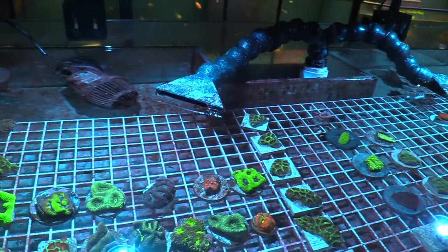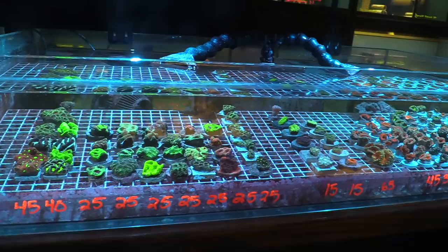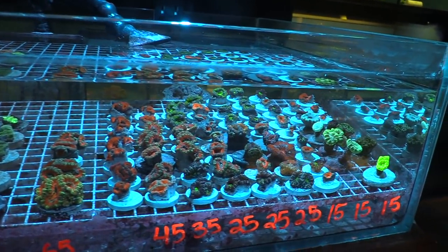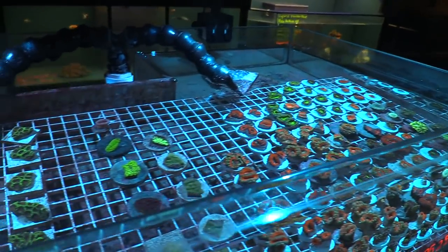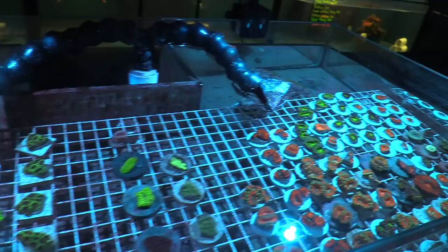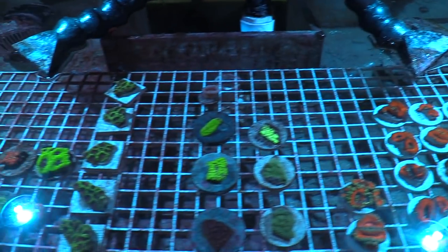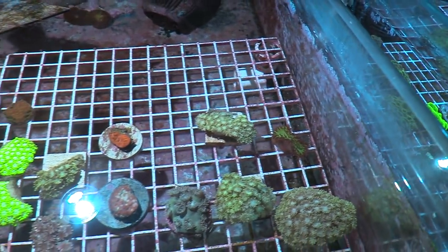Shout out to D — you guys know who D is. I need to check my total because my wife said I could spend fifty bucks, but she doesn't know I have a secret stash. So I'm gonna pick up some more anyway — she doesn't watch my videos so I can say that.